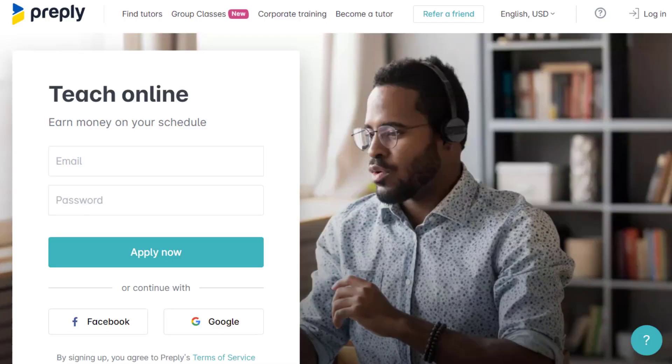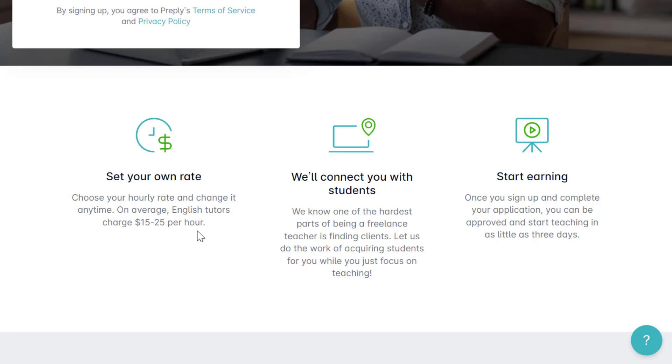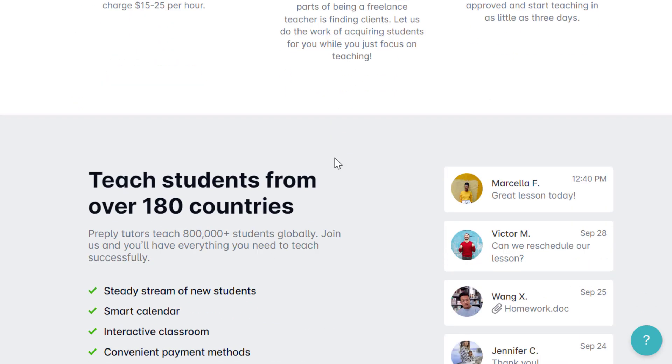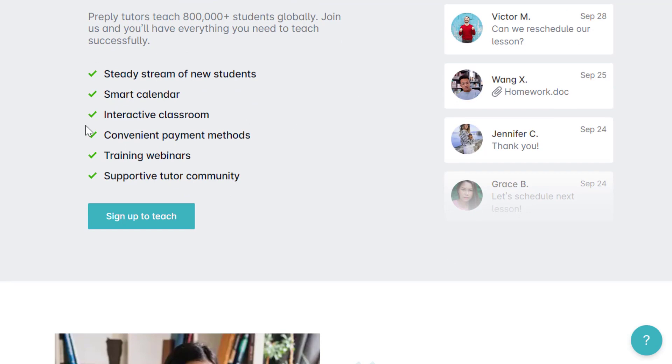Another option is Preply.com, where you can get paid $25 an hour or more — you actually set your own pay scale and can charge more if you want. You can tutor people in over 100 different subjects, not just language. You choose your hourly rate and can change it at any time. English tutors typically charge $15 to $25 per hour as an example. The application process is not a traditional interview — it's more like a pre-recorded video of yourself, plus verifying your identity with an ID.